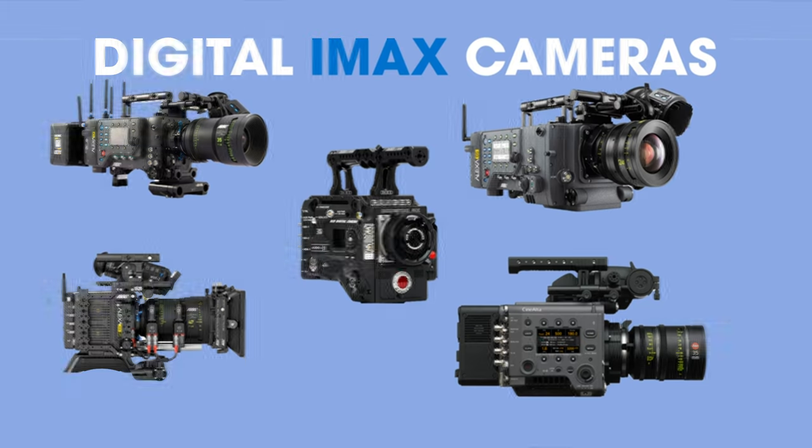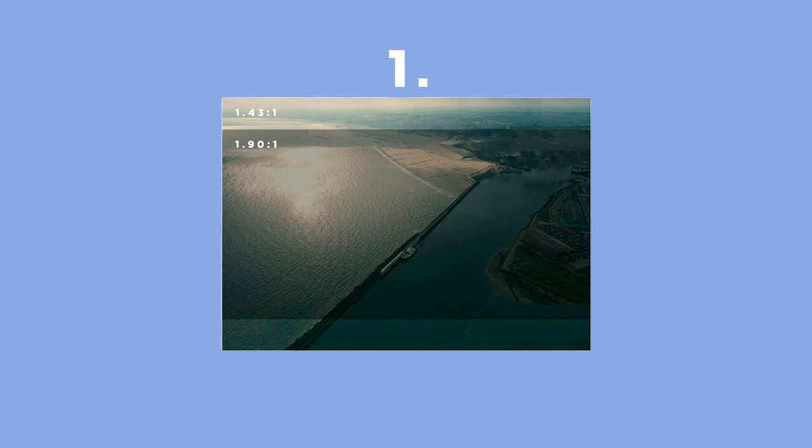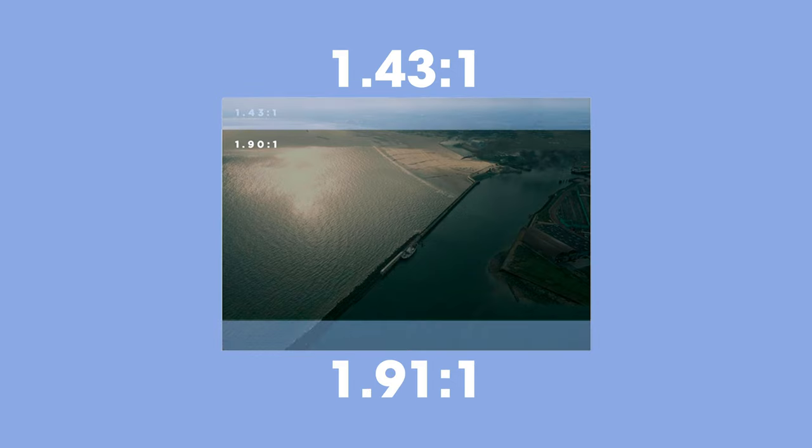70mm IMAX film has a 1.43 to 1 aspect ratio, whereas digital IMAX has a 1.91 to 1 aspect ratio. Some locations with digital projectors can fill the entire 1.43 to 1 frame. Here's the twist though — there's only going to be 30 theaters worldwide that'll be screening Oppenheimer in IMAX 70mm film.